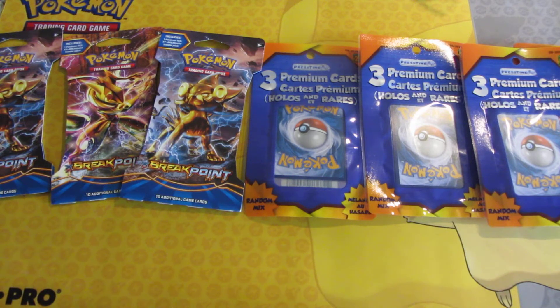This is PokemonCardsCanada.ulcraft.com. Today I will be showing you what Pokemon products I picked up from my local card shop and Dollarama.